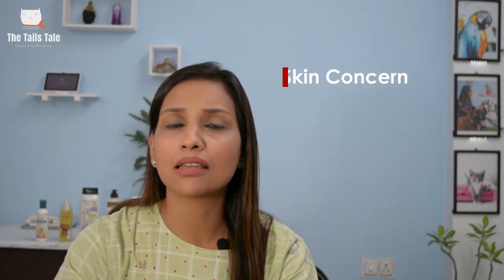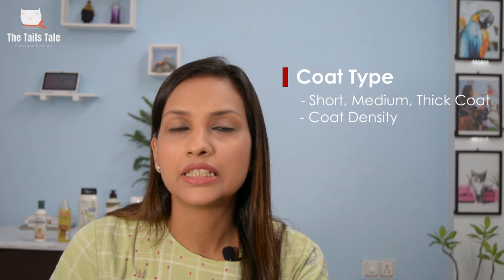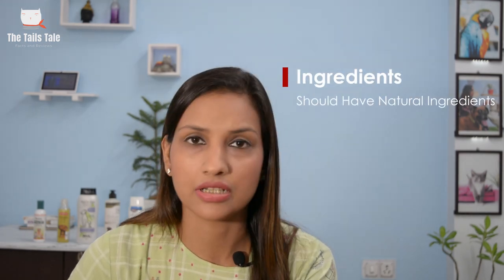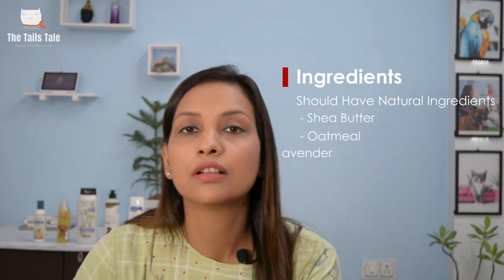Before buying a shampoo, there are some important factors you should know about — such as your pet's skin concern like hair fall, shine, ticks and fleas, or any allergy. Also consider coat type, such as short, medium, or thick coat, coat density, and coat color. And most importantly, ingredients. Make sure your pet's shampoo contains all natural ingredients like shea butter, oatmeal, lavender, and chamomile.